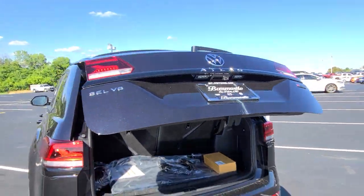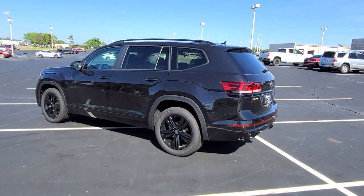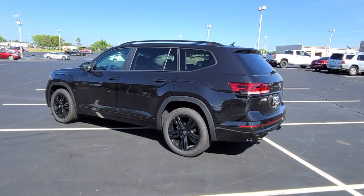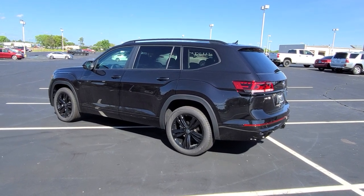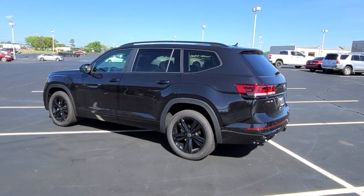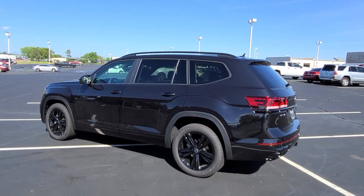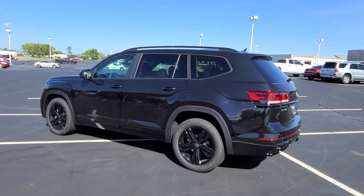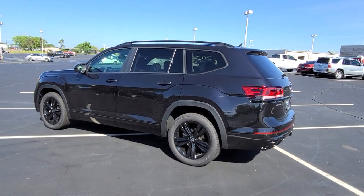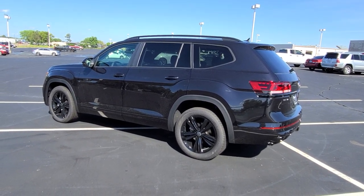This late in the model year, the SE Tech units are coming with deletes — they no longer have a power lift gate, blind spot monitoring, or rear traffic alert. This one has all of those features. This car comes with a four-year, 50,000-mile bumper-to-bumper warranty from Volkswagen, including two years of free maintenance — so your 10,000 and 20,000-mile oil changes are covered. If you buy from me at Bomberito St. Peter's in St. Louis, I'll give you a third year of free maintenance as well. And if you buy from me, you can fly in and drive out — I'll give you a 10-year, 200,000-mile nationwide engine and powertrain warranty, free of charge.